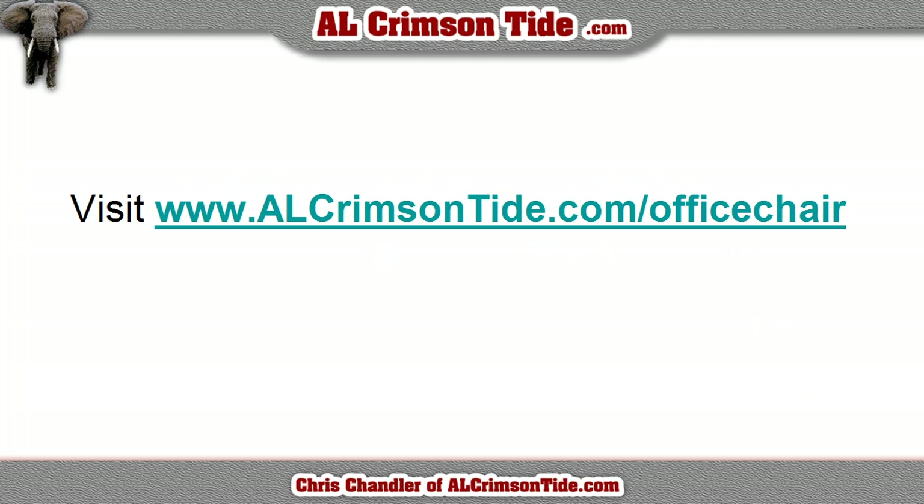So if you want to check this out, visit aocrimsontide.com/office-chair and you will be able to check out this chair and get it for yourself or a friend or a family member. Roll Tide.